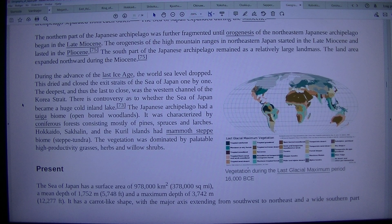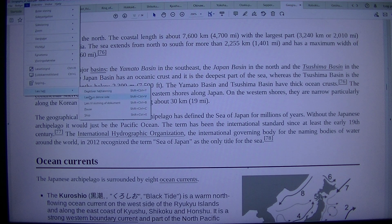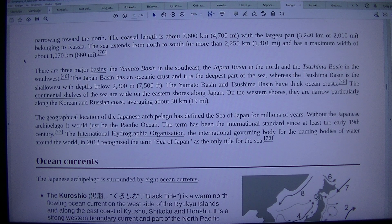The Sea of Japan has an area of 978,000 square kilometers, or 378,000 square miles, a mean depth of 1,752 m, or 5,748 feet, and a maximum depth of 3,742 m, or 12,277 feet. It has a carafe-like shape, with the major axis extending from southwest to northeast and a wide southern part, narrowing toward the north. The coastal length is about 7,600 kilometers, or 4,700 miles, with the largest part, 3,240 kilometers or 2,010 miles, belonging to Russia. The sea extends from north to south for more than 2,000 kilometers.